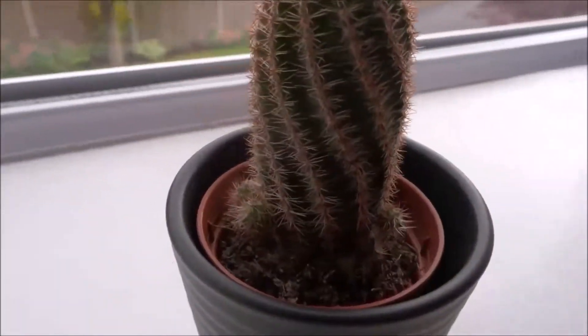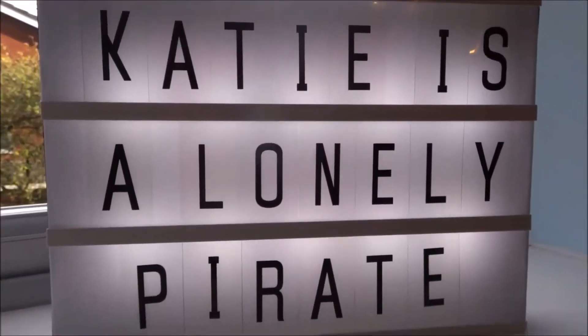Hello and welcome back to my channel. Today I am showing you my evening routine. It's fairly simple. Enjoy!